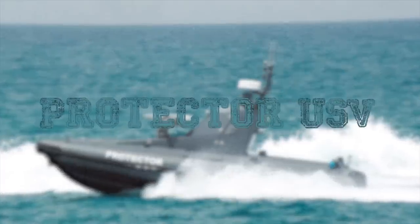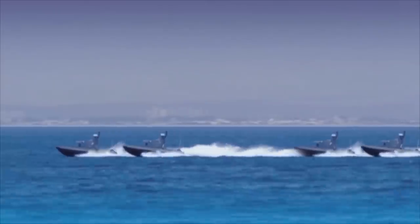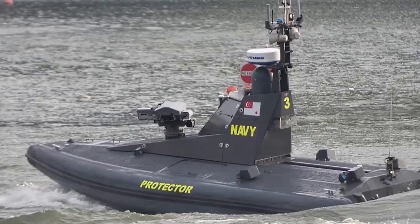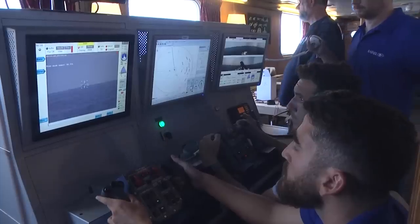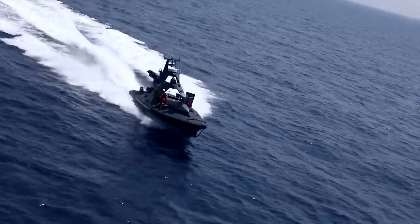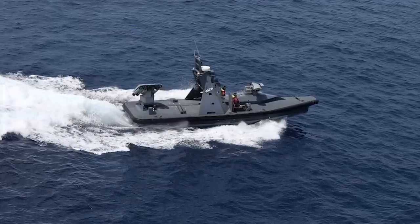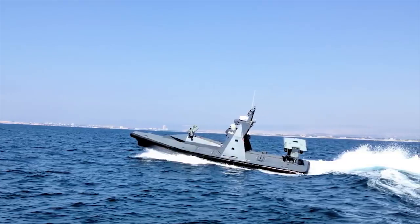Protector USV: The Protector USV is an unmanned integrated naval combat system developed and produced by Israeli Rafael Advanced Defense Systems. It is a highly independent, remotely controlled vehicle, capable of performing several mission-critical operations without revealing its identity to hostile sources. The Protector USV plays a prominent role in minimizing safety risk to sailors and armed forces by avoiding direct contact with potentially mission-critical operations.